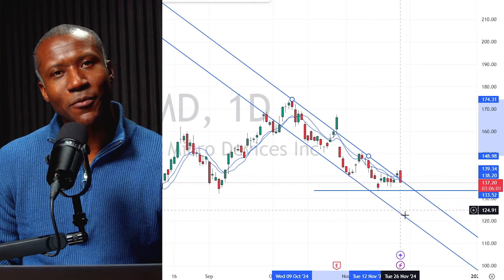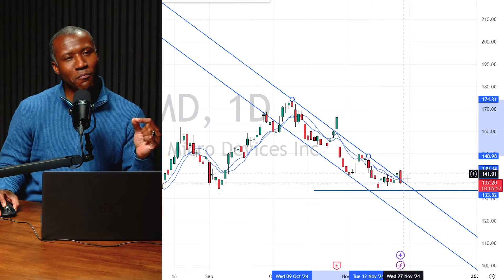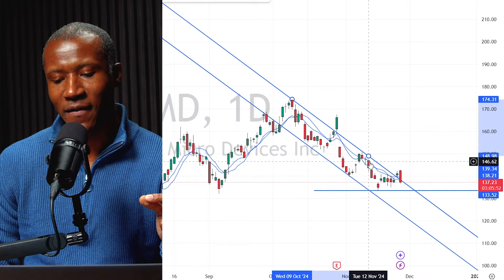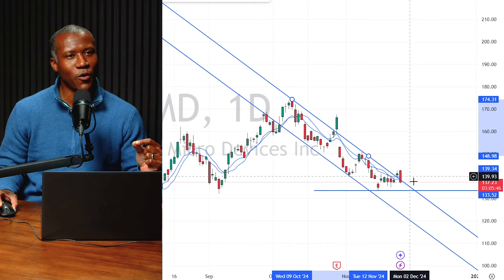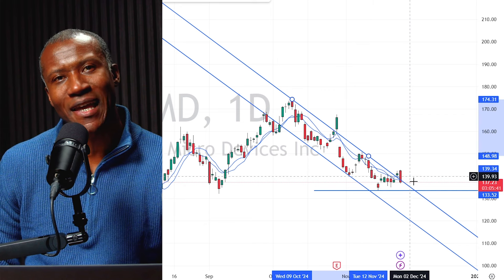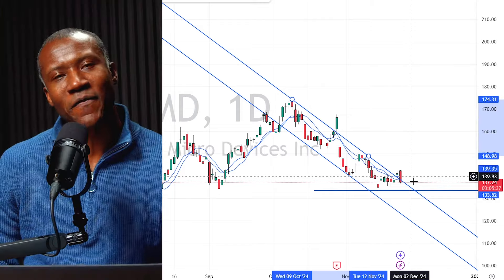If we lose the top of the channel, we like a dip buy off the bottom setting up $120 next week. But the other side is: if AMD can close multiple days above the channel — which it has yet to do; we've had one close and fail — if it closes a couple of days above the channel, I think you've got an explosive breakaway long. So there are two ways to play the long: either buying the dip off support or taking the breakout when AMD finally goes.